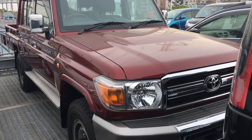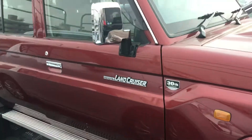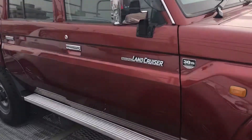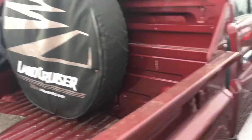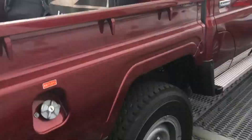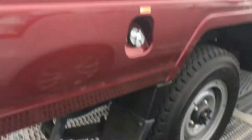2014 Land Cruiser 70 pickup — this one was first registered in December 2014. It's pretty much like new, having done only 3,500 kilometers, and is in excellent condition with no marks or anything visible.